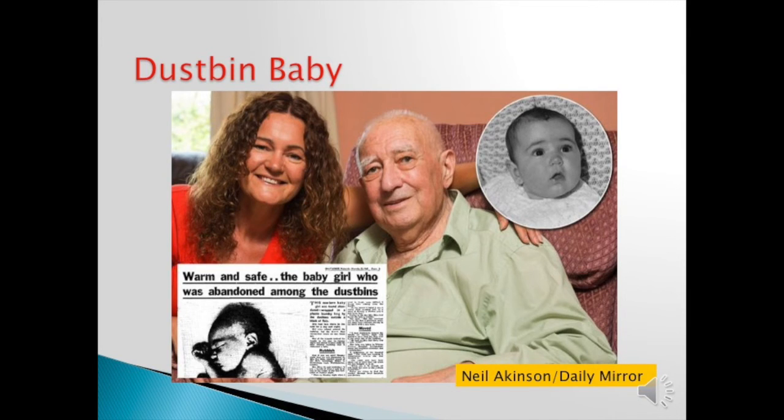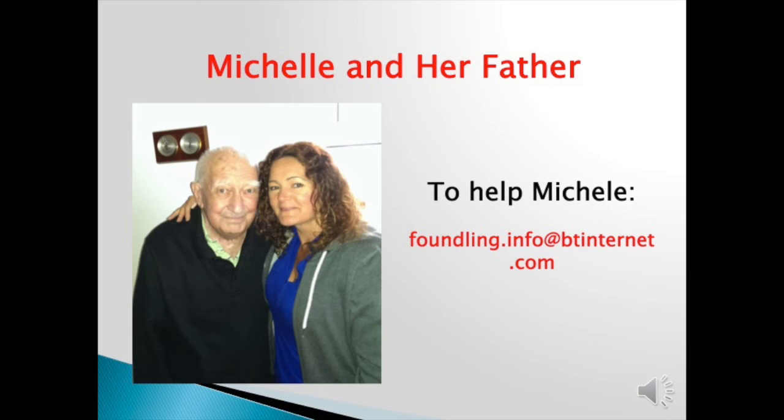Dustbin babies. Some of you may have seen this in the news lately or years back. This is a woman who was adopted and never knew who her parents were. She finally decided to do a DNA test — first an autosomal DNA test and also a mitochondrial DNA test. It so happened she matched someone on the autosomal DNA test, and that person realized she had two uncles that could be related to Michelle. They tested one of them and found that yes, this is Michelle's father, and she has been able to have a wonderful relationship with him. But she's still looking for her mom.